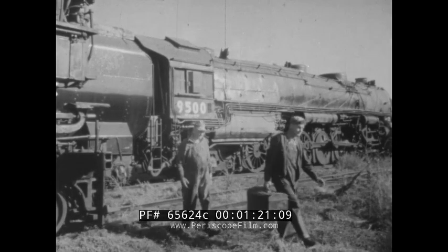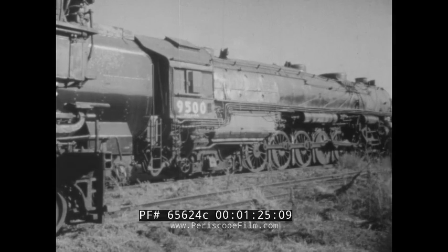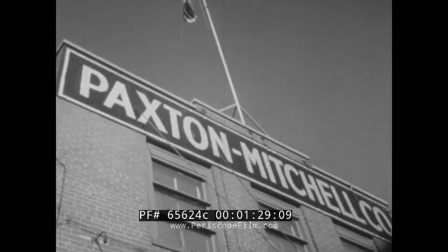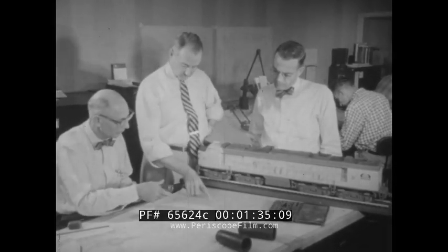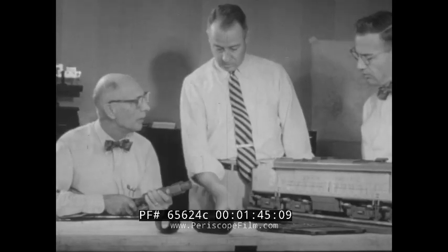Now they'll have to adapt to the diesels, which won't be as hard as it seems. Whole companies, like Paxton Mitchell Company of Omaha, have had to make a similar transition, and for a big, long-established company that can be even more difficult than it is for an individual. Paxton Mitchell used to be a major supplier of certain parts for steam locomotives. When it saw the handwriting on the wall, it organized an aggressive engineering department to find new products.